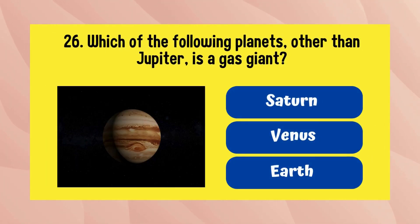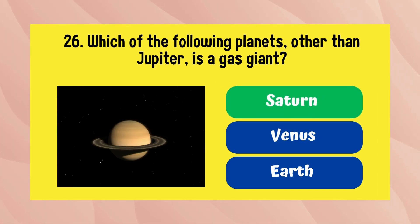Which of the following planets, other than Jupiter, is a gas giant? The answer is Saturn.